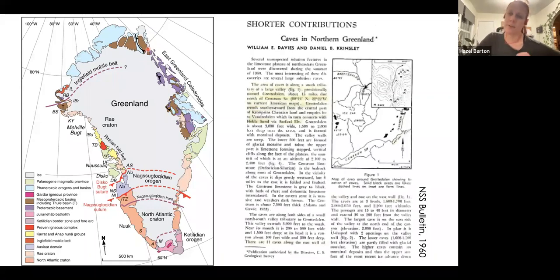In 1960, an article was published in the NSS Bulletin where a couple of engineers were in northern Greenland's Grotzdalen Valley. They were there because the US Air Force was putting in runways — they wanted nuclear weapons stationed there, since you could fly straight over the pole into Russia. But these engineers were also cavers, so they wandered off into the Grotzdalen Valley and identified 16 caves, writing about them in that bulletin.